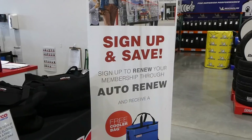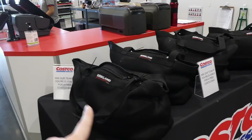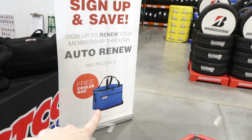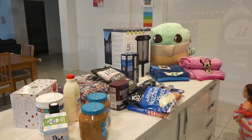Always check your local Costco before renewing your membership. If you sign up for auto-renew, some stores offer a free cooler bag, and ours gives you the big reusable Costco bags. You just do it online, show them on your phone, and get one of the bags. Some stores do a cooler bag and a mug or two mugs. Always double-check before you renew because there's usually some kind of sign-up bonus.